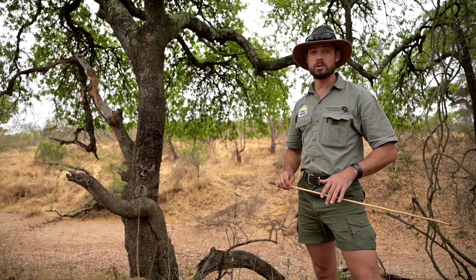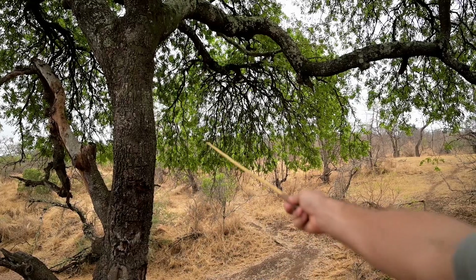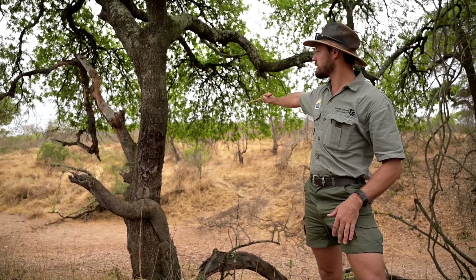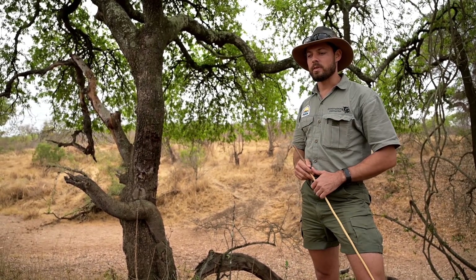It's got a lot of uses. As you can see, it's got a very pronounced browse line. Giraffes love to feed on this tree and you can see by where the branches have no leaves on the lower branches.